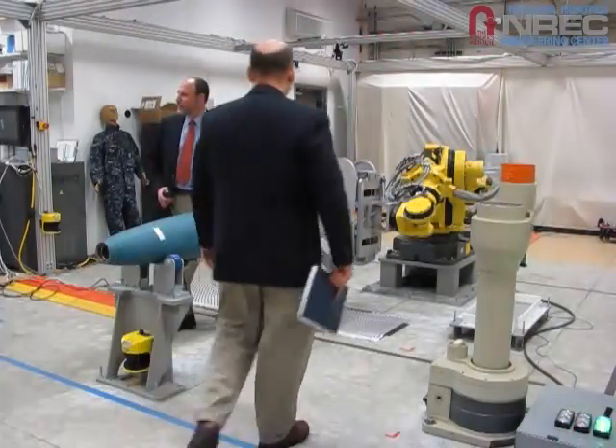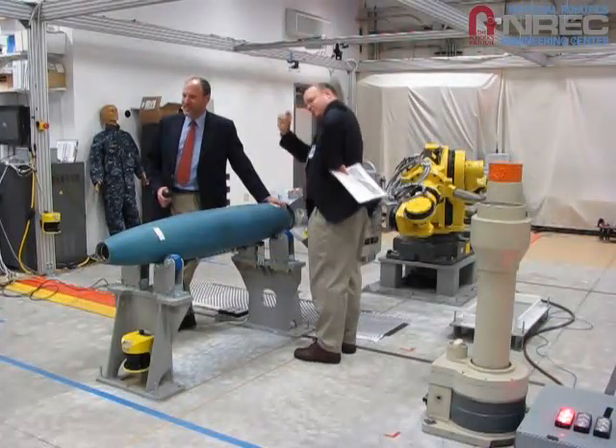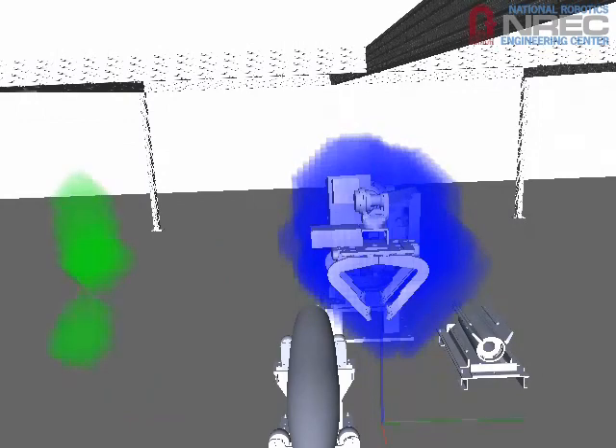The system does not depend on tracking individuals, and can detect and keep safe any number of people or objects within the work cell. HSS functions by isolating foreground — people or dynamic objects — from the static background.